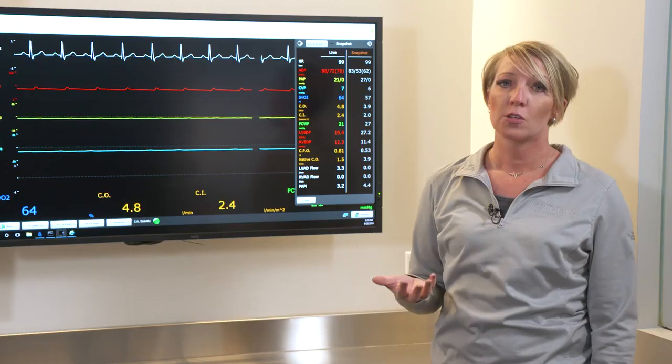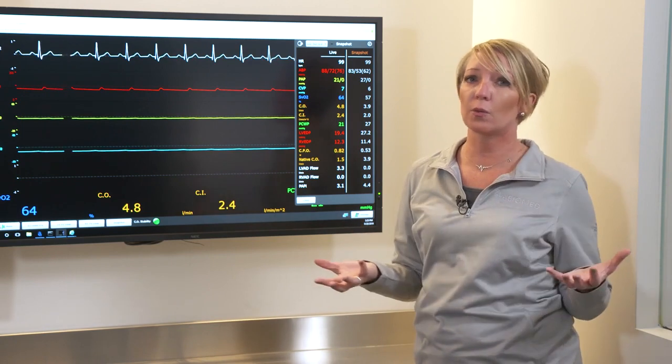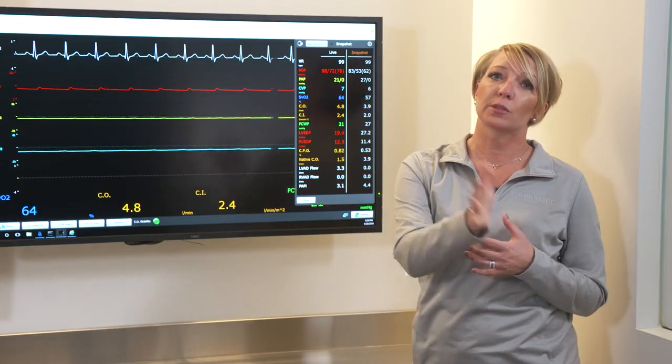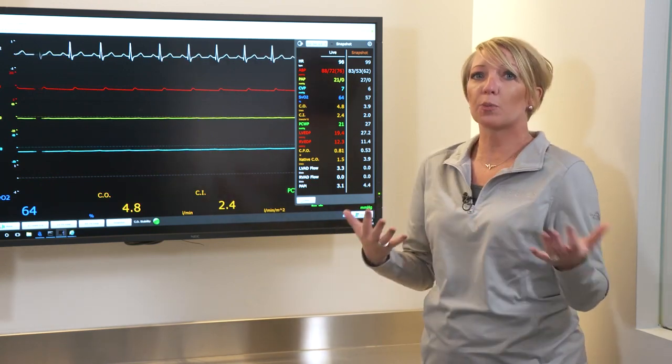My wedge is 27. This is why it's important to always have a Swan in these patients — the wedge is actually looking at the filling pressure for the LV. In the absence of mitral valve disease, you would hope that the wedge and the LV-EDP would be in a similar range. This is the only way we can see what's going on with that pressure and volume within the left ventricle. My CPO, or cardiac power output, is 0.53. It has been shown to be the number one indicator of in-hospital mortality. Anything 0.53 and below, you're going to have around a 50% mortality rate. We want to trend that CPO to help improve our outcomes, and 0.6 is the minimum CPO you would want while a patient is on support.